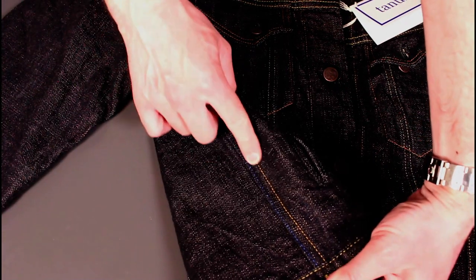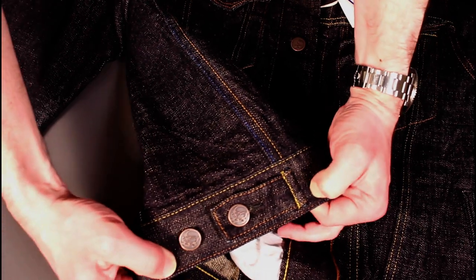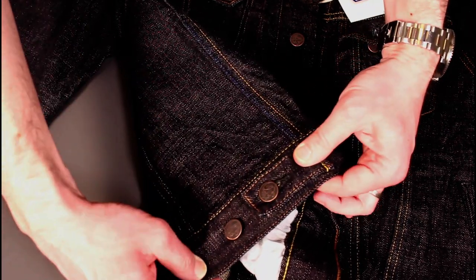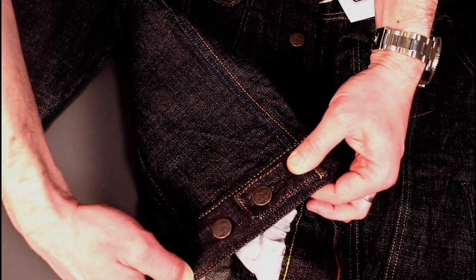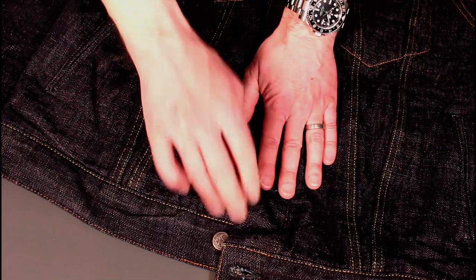Moving around to the side, you see another return of that really nice blue stitching, and obviously the buttons at the bottom to cinch your waist a little bit more if you want to tighten up the opening. A lot of people tend to wear it with the bottom button undone.